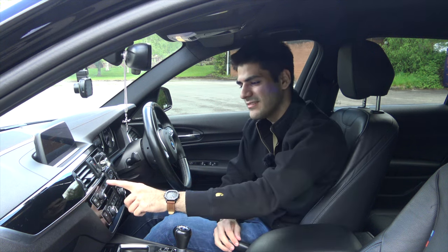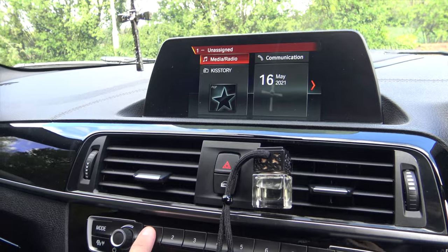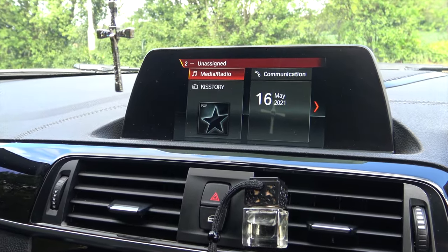Another feature in the 2019 BMW 1 Series are these touch-sensitive buttons. If you rest your finger on one of these numbers, it shows you what the number is assigned to, and you can assign whatever you want to it — a radio station, or even to open your gate.